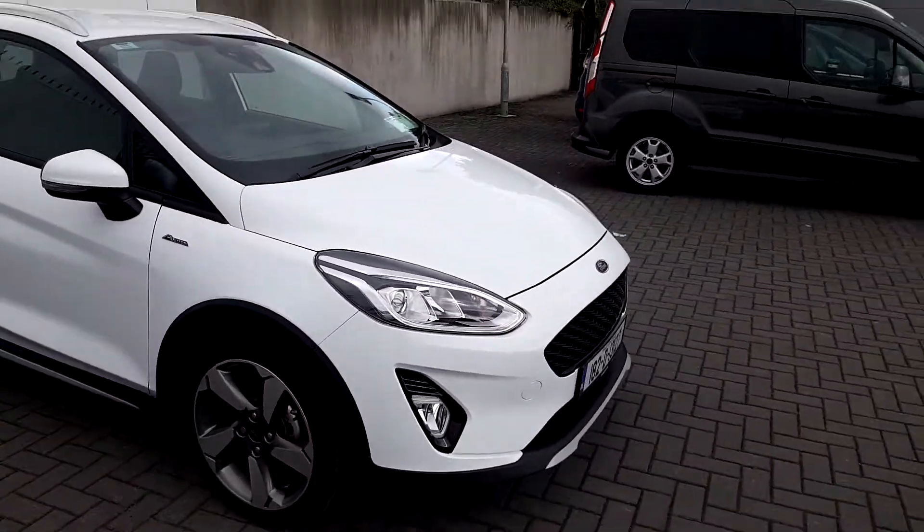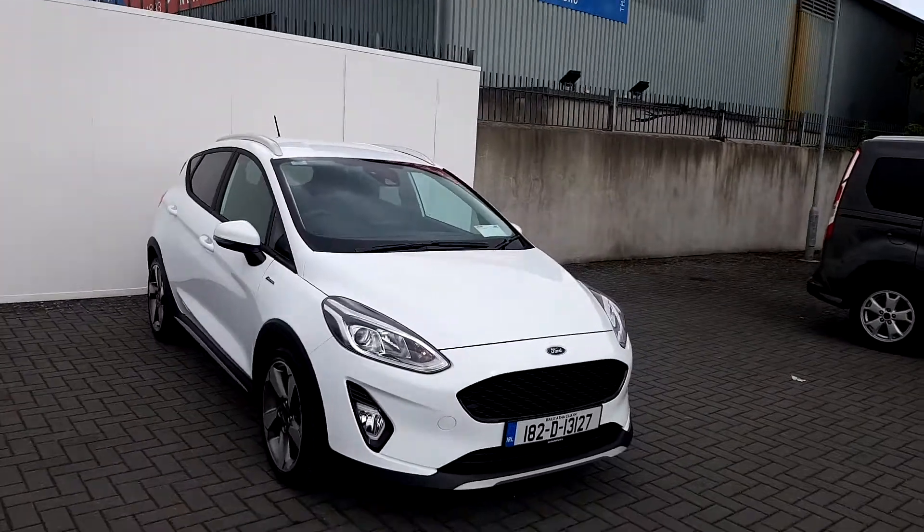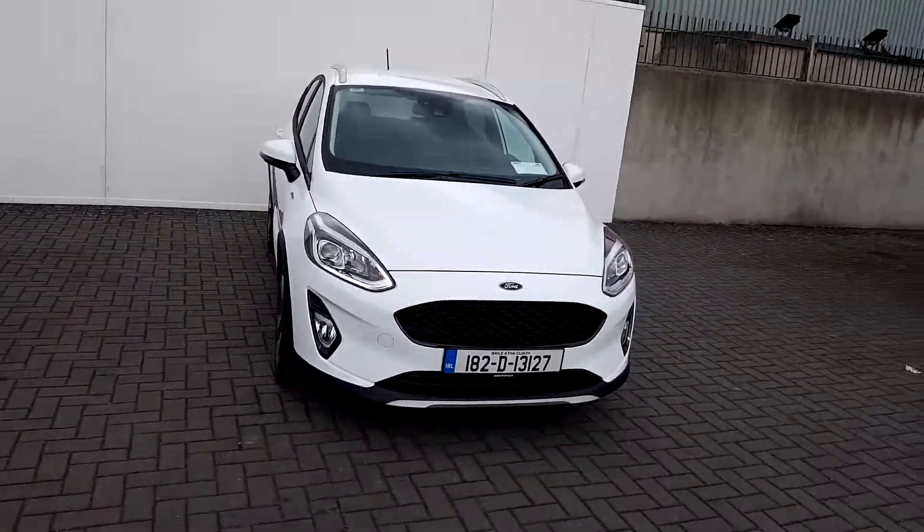For further information on this car, please visit us at Joe Duffy Ford or visit us online at JoeDuffy.ie.